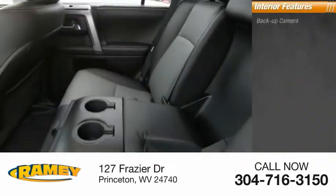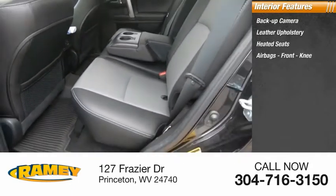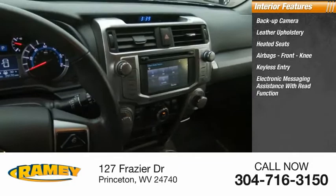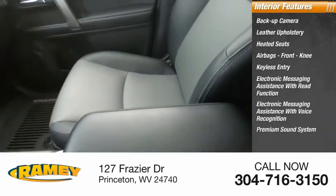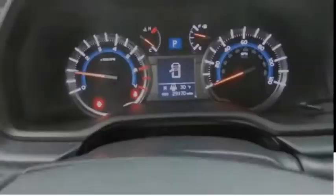Inside you'll find a backup camera, leather upholstery, heated seats, airbags, front knee airbag, keyless entry, electronic messaging assistance with read function, electronic messaging assistance with voice recognition, premium sound system, MP3 player, and security system. Come see the car for yourself.